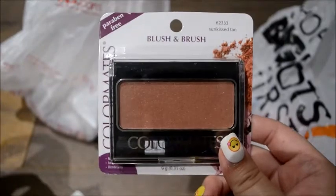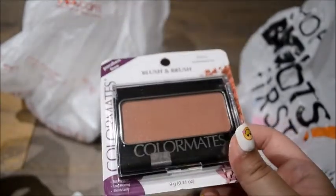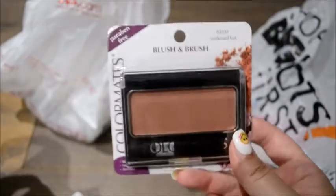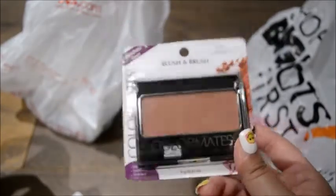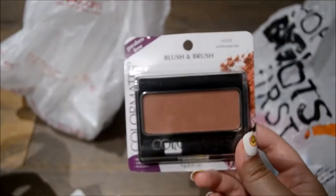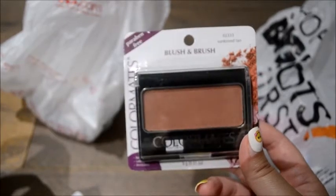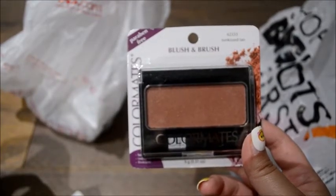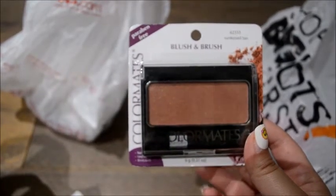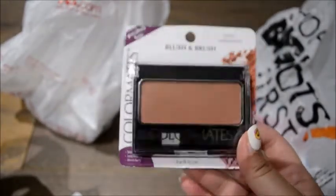The next thing I got was this blush. They didn't have any bronzers at the Dollar Tree I was at, but I thought this would kind of act as a good bronzer because it is a little darker. Hopefully this will warm up my face more — I guess I won't use a bronzer or contour. I thought I would pick this up for that reason. So that's all I got from Dollar Tree.